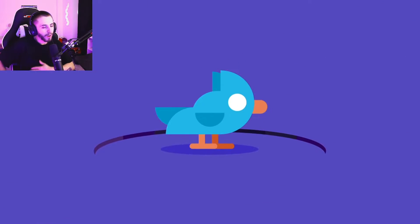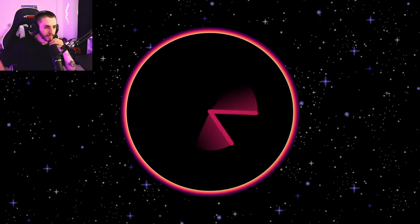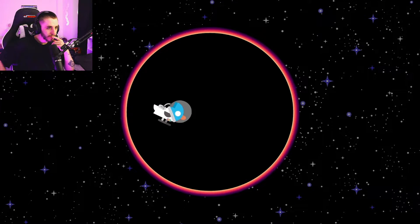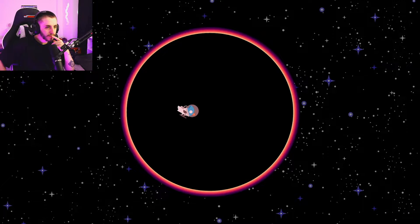What would happen to you if you fell into a black hole? The experience of time is different around black holes. From the outside you seem to slow down as you approach the event horizon, so time passes slower for you. At some point you would appear to freeze in time, slowly turn red and disappear, while from your perspective you can watch the rest of the universe in fast forward.